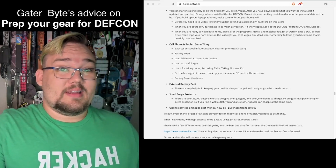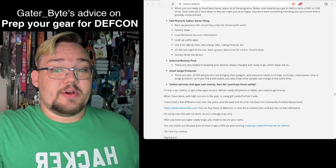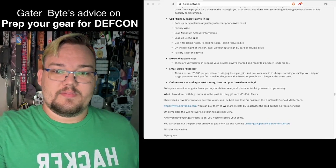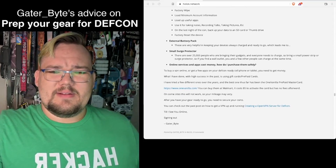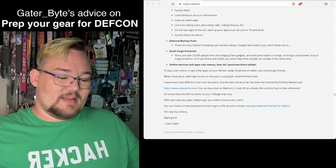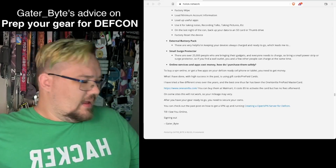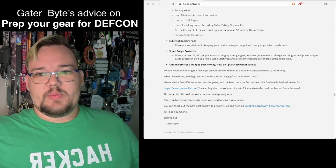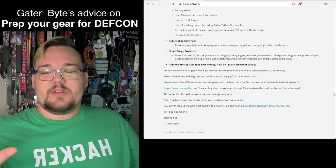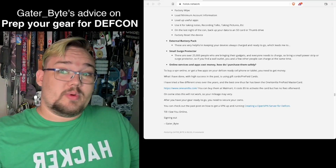External battery packs are a lifesaver. Cell phone connectivity in the new Caesars Forum building — I have no idea how that's going to go. In the past it has been challenging because there are so many people trying to get connectivity. If you're trying to buy different services online, doing that anonymously has gotten very hard over the years. In the past I'd suggest the Vanilla prepaid card, but there's another type now — a green Amazon Express card — that I'll link in the description.